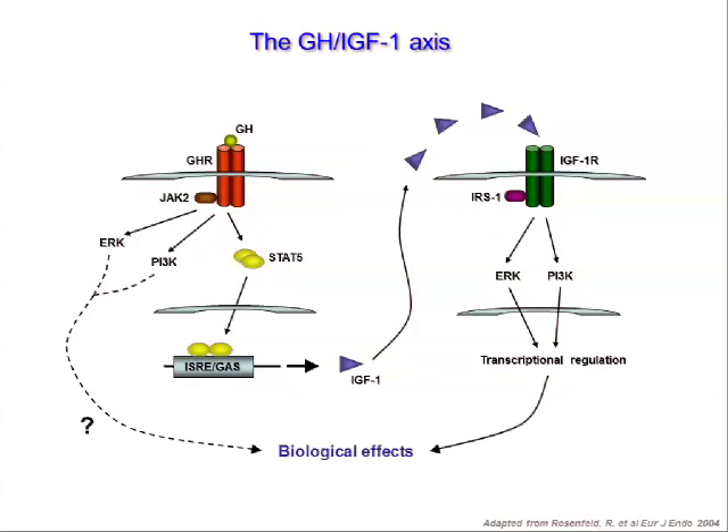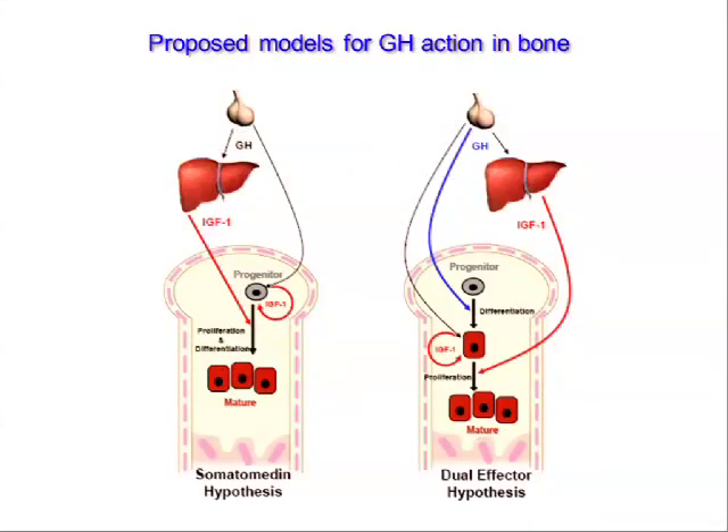Two models have historically been used to explain this interconnectedness. The oldest is the somatomedin hypothesis, suggesting that growth hormone increases IGF-1 production from liver and local tissues, and that IGF-1 is the main somatomedin accounting for most growth hormone effects. The second is the dual effector hypothesis proposed by Green, suggesting that growth hormone might have independent effects increasing differentiation of progenitor cells, while IGF-1 expands those initially differentiated cells. We used these as paradigms for our genetic approach.